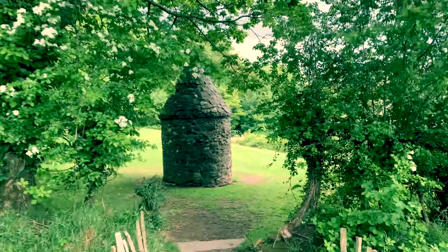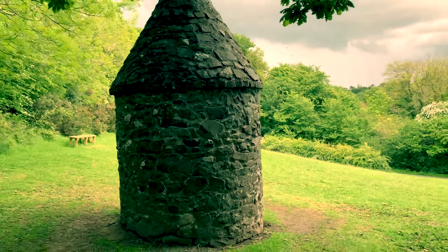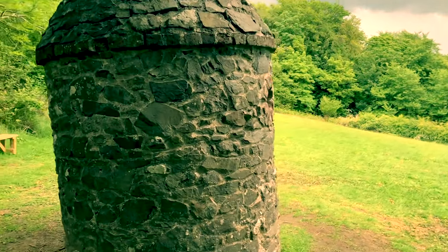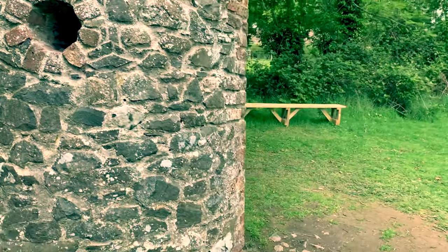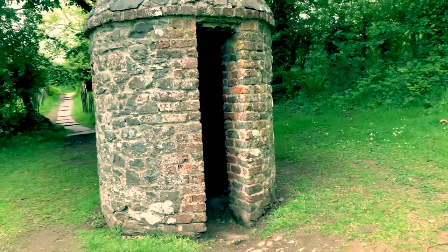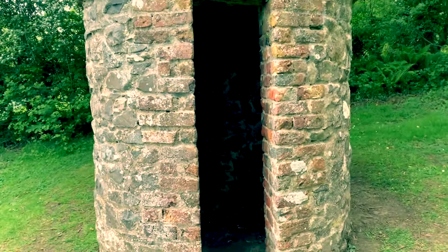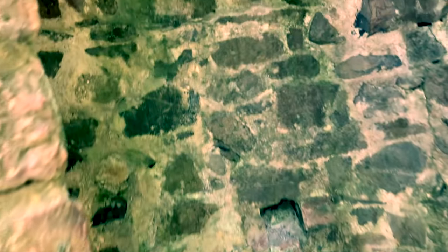Close by we have this bleached green tower. Believe it or not, this is a watchtower. Someone would be tasked to stay in here in order to keep an eye on the woven linen from the nearby weaver's cottage that would be laid out on the grass to be bleached in the sun — no chemicals in those days. The guard here was not just looking out for thieves but was also on the lookout for stray animals which could also destroy the valuable cloth.